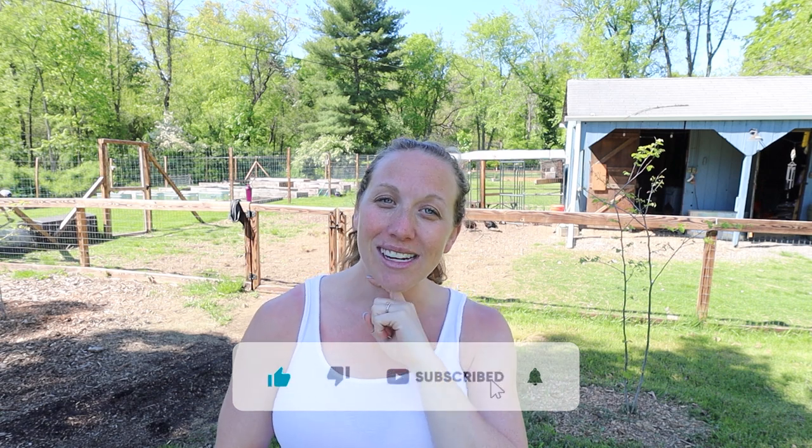Those are seven of the things I've learned through raising quail. Comment below what you've learned. If you've watched the entire video, drop a bird emoji in the comments. Hit that subscribe button and we'll see you next time!